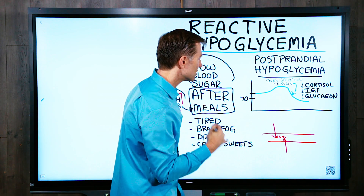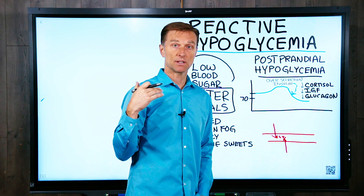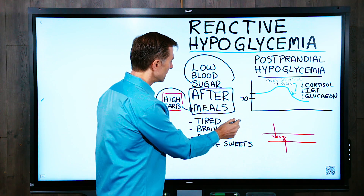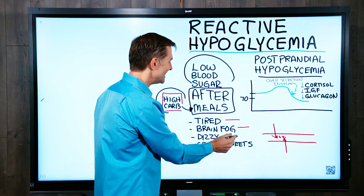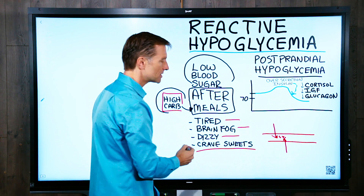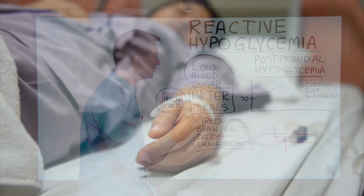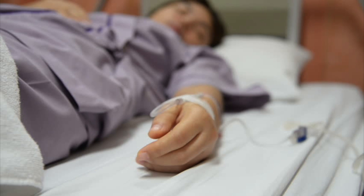We don't want sugars that are too high, and we don't want sugar that's too low, because some of the symptoms if it's too low would be tired, brain fog, dizzy, craving sweets, blurred vision, irritable. And if it goes even too low, you can actually be in a coma. So the body is trying to stabilize that sugar.